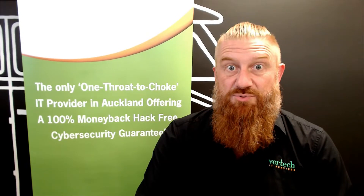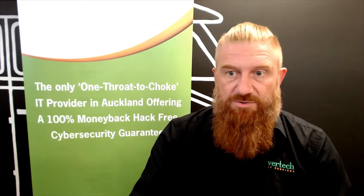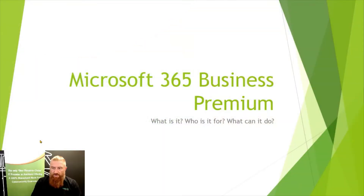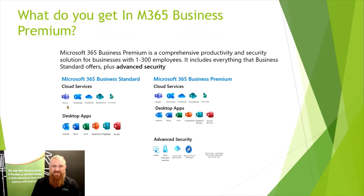Microsoft 365 Business Premium — most of our clients are on Microsoft 365 Business Standard, although with newer clients we are moving people towards Business Premium. So let's get into it: why, what is it, who is it for, and what can it do? Business Premium adds an extra layer of services and security which fits in nicely with our standardized security stack, and we're encouraging people to take on this subscription.